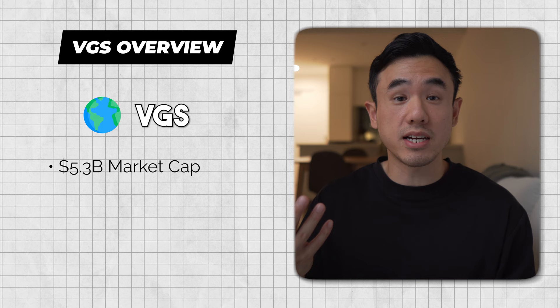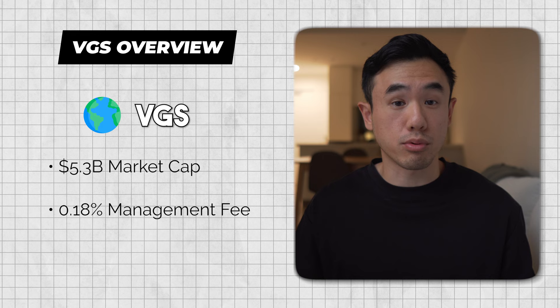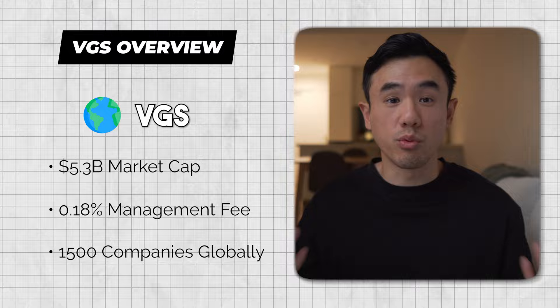VGS provides exposure to other international markets. It currently has a market cap of $5.3 billion, making it the third largest ETF on the Australian stock market. It has a slightly higher management fee of 0.18% per annum, and it provides exposure to over 1,500 different companies from around the world. The key thing about VGS is that it excludes Australia, meaning it doesn't invest into any Australian companies — which is why it makes the perfect complement to VAS. Together, these two ETFs provide exposure to all developed markets from around the world.